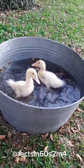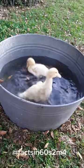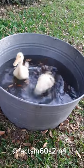Waterproofing. Duck feathers are naturally waterproof due to a special oil coating. This helps them stay dry and buoyant even when diving underwater.